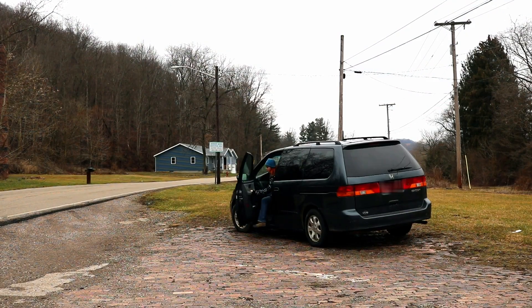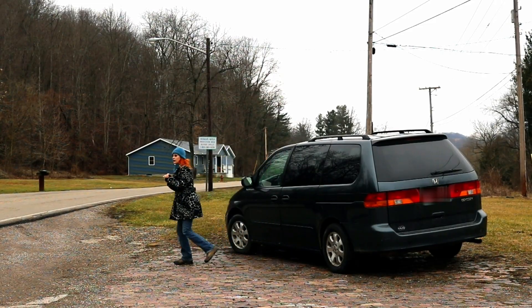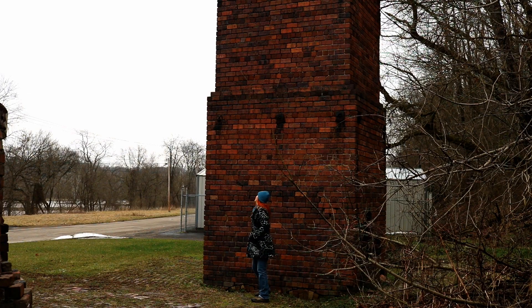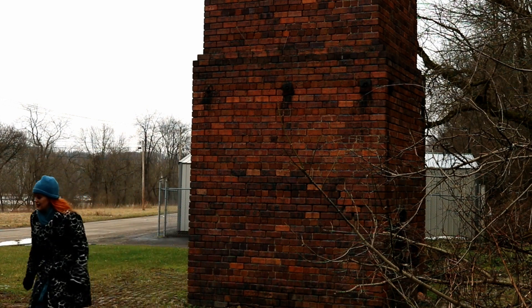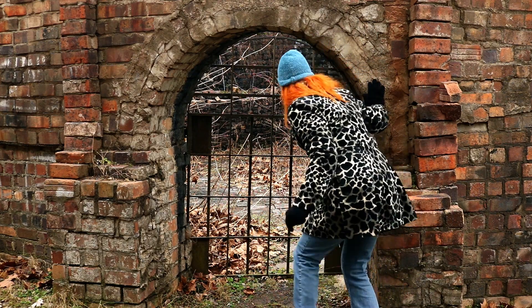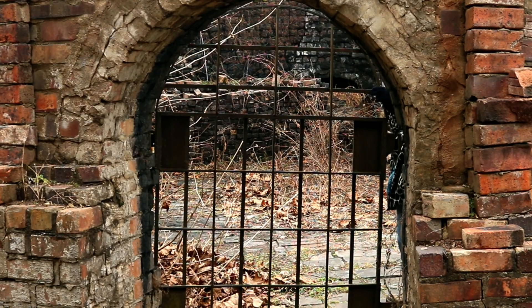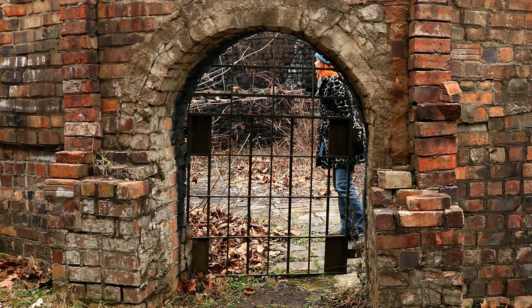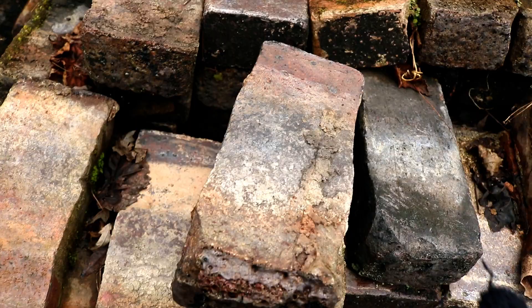Traffic is light and semi-rural, but do look both ways before crossing. Here's the thing — the craziest and best feature of this park is that the crumbling structures are open to explore. Yeah, I'm not kidding. You can just crawl in and have yourself a solid experience, and no one will come to chase you out.